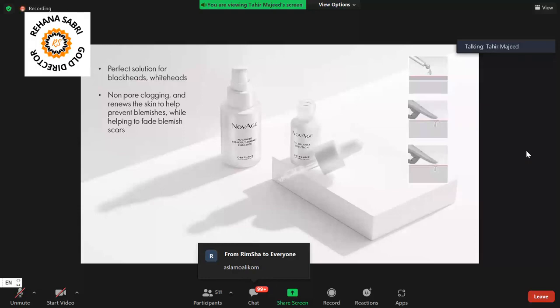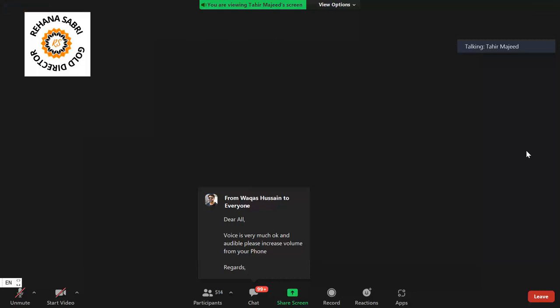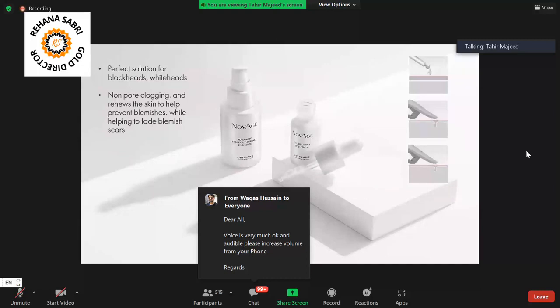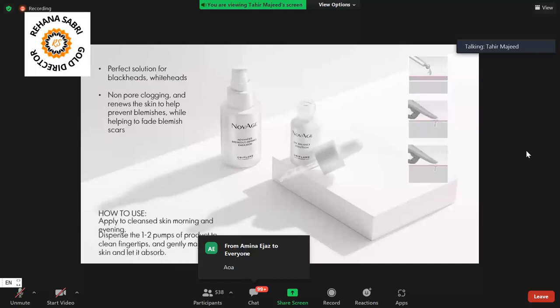Along with this, it prevents your pores from clogging so that dirt does not accumulate and block your pores. The pores are kept open and it works to keep your pores clear so that your skin doesn't develop acne.